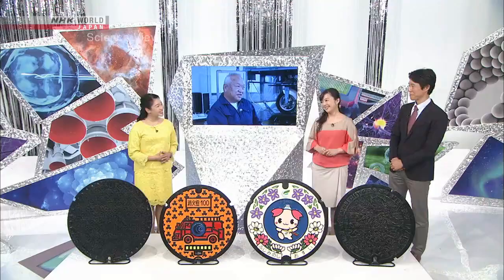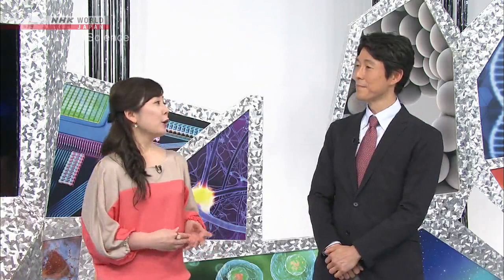However, there are places that are still slick depending on the design, so the Takumi says he wants to continue to make improvements. Well, I hope he will have a good grip on both safety and design of manhole covers in the future. Thank you very much, Michelle.